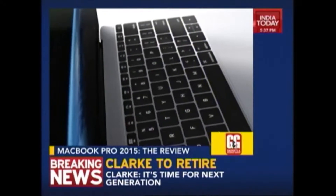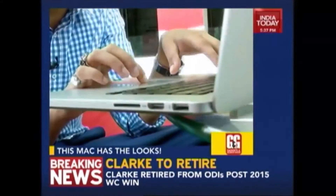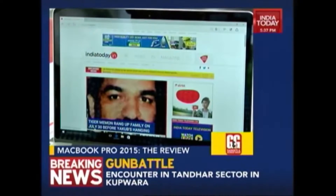This is a top-of-the-line, decked-up machine and you're still getting 9 hours of battery life. In comparison, a MacBook Air, which is much inferior in terms of hardware specifications, offers you around 12 hours of battery life.